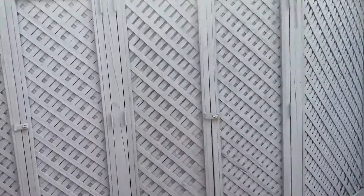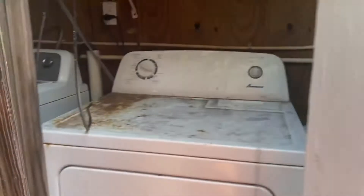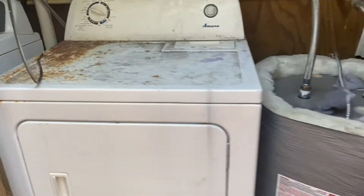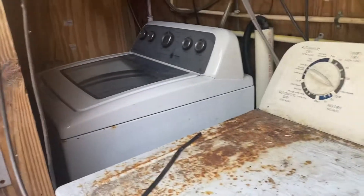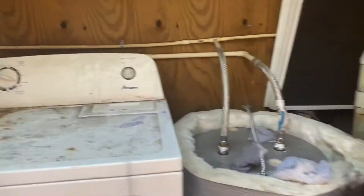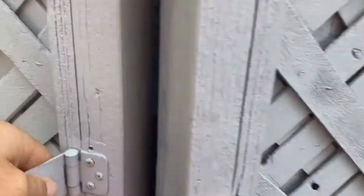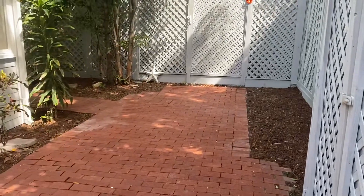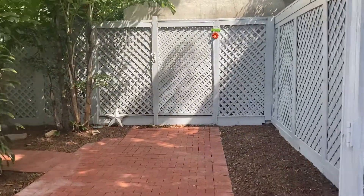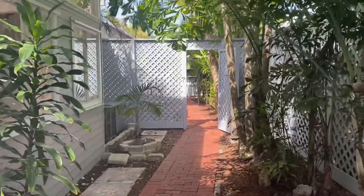Washer and dryer are here, which I do believe we might have to have some concessions — in a brand new house, this washer and dryer is pretty old, but it's functional, it works. The backyard here is pretty big. That goes back out to the front door there.